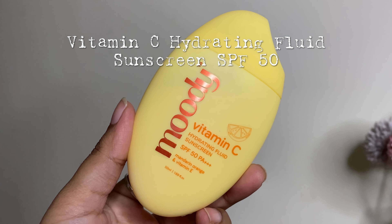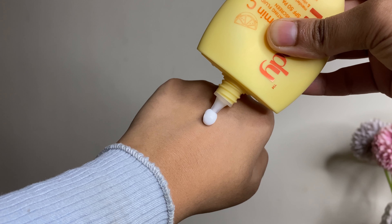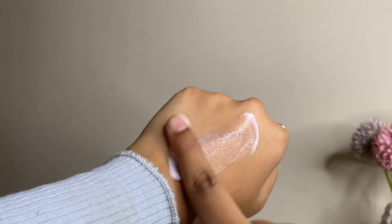Apart from the Hydraburst Sunscreen, there are three more sunscreen variants in this brand, each targeted to particular skin types. Next is the Vitamin C Hydrating Fluid Sunscreen from Moody. It has SPF 50 PA triple plus and contains ingredients like mandarin orange and vitamin E, which help reduce dark spots, remove dullness and pigmentation, and give you an even skin tone. This is specially for sensitive and dry skin types. The price is 695 rupees for 50 ml.